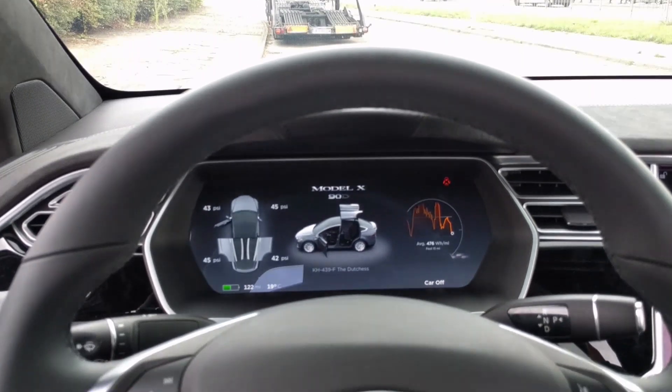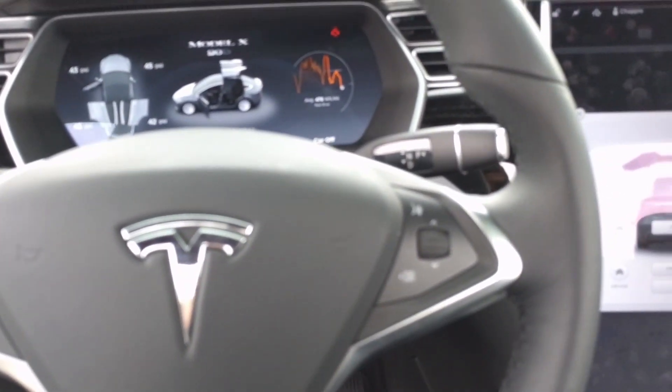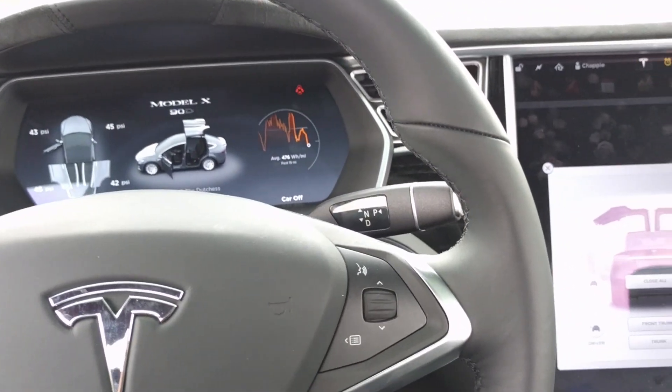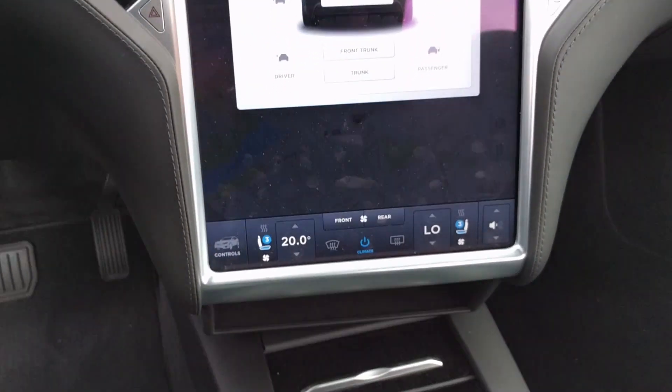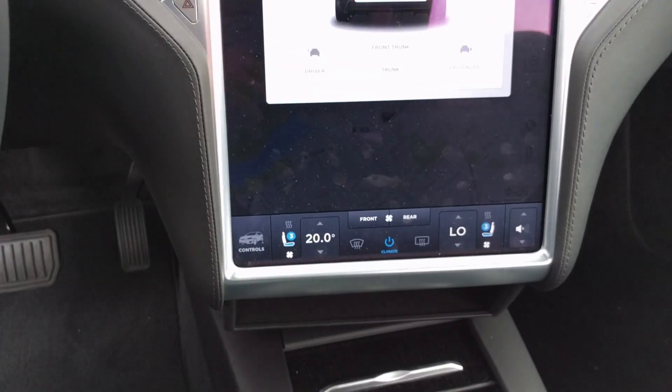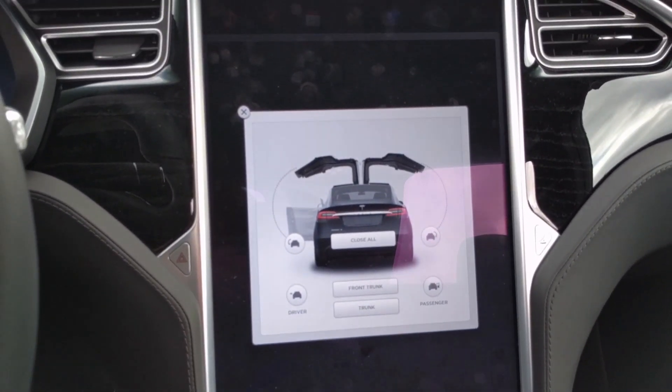This is the view from the driving position. Climate control now comes with dual air conditioning.